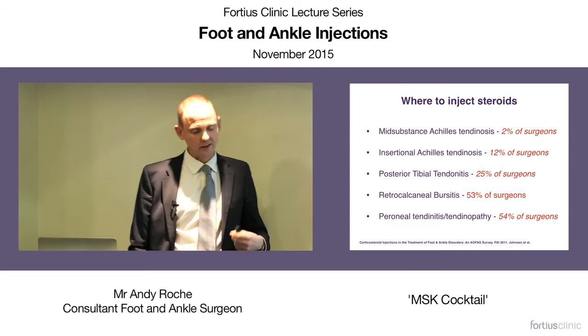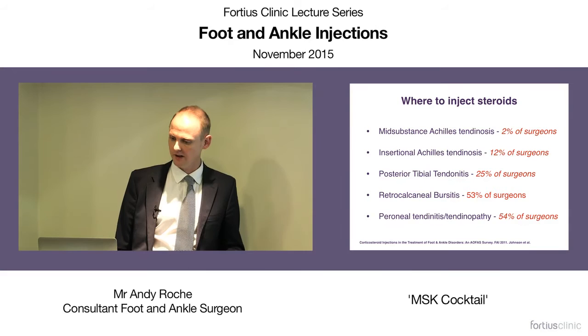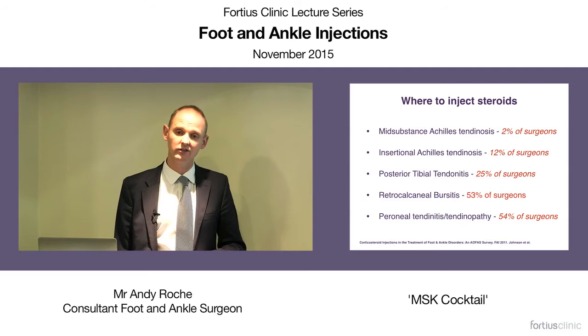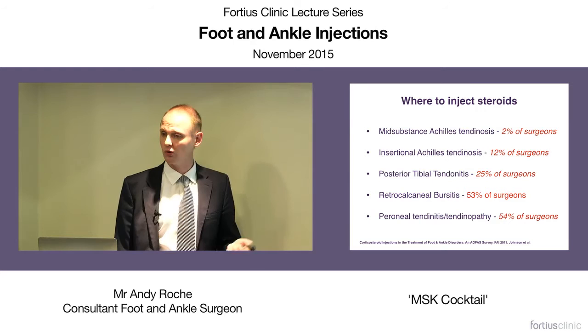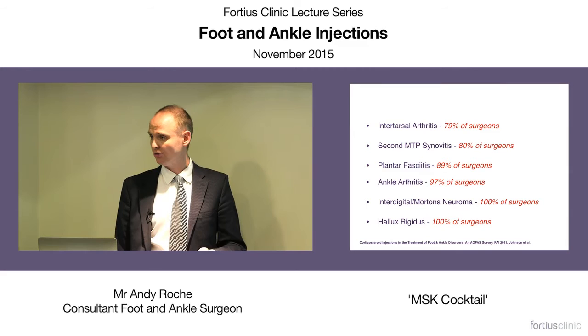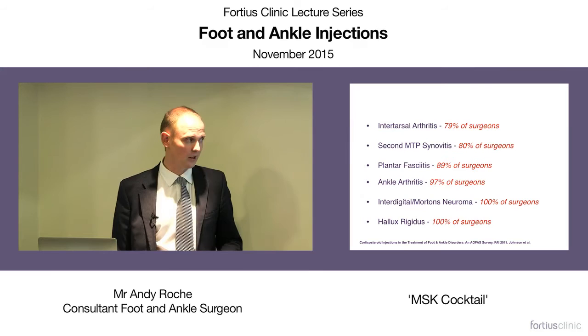When thinking about injections, we're all talking about steroids really — the theoretical gold standard. A good study in the orthopedic foot and ankle literature surveyed orthopaedic surgeons about what they're happy injecting steroids into. Very few would go near the Achilles tendon, though they may inject the retrocalcaneal bursa. Further down the list, they're much more likely to inject an arthritic ankle, arthritic big toe, or a Morton's neuroma, because these have significant therapeutic benefit. There are a number of areas we can inject, though we can't talk about all of them today.